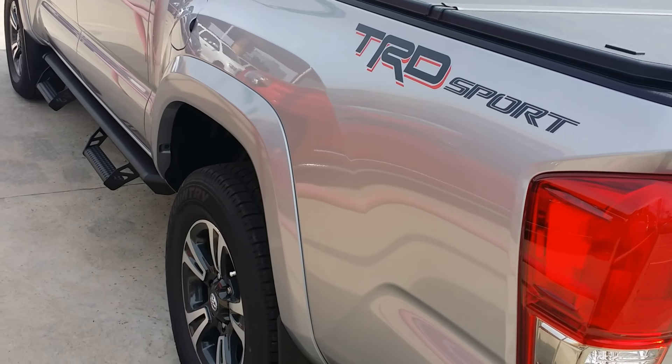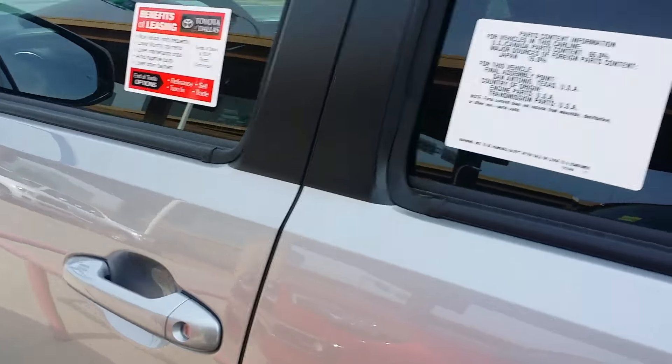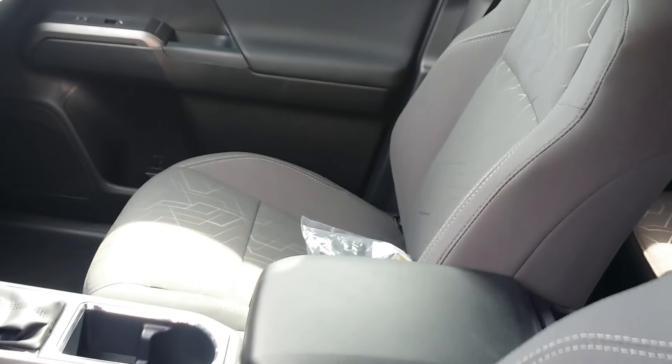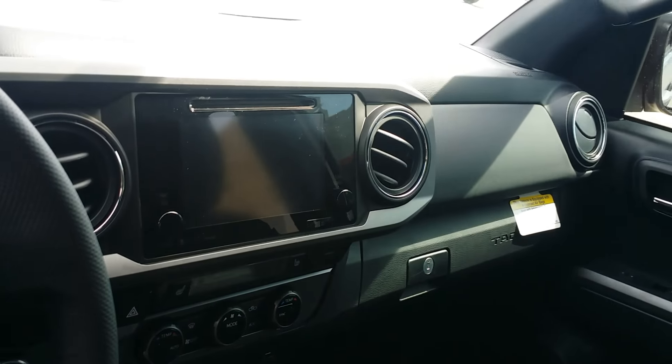This is the TRD Sport. It has all the bells and whistles. It has navigation, power windows, locks, sliding rear glass window. It does have a touchscreen radio with navigation.